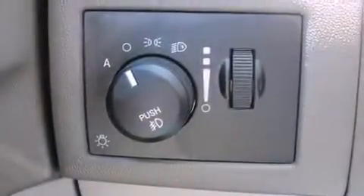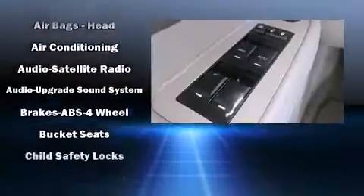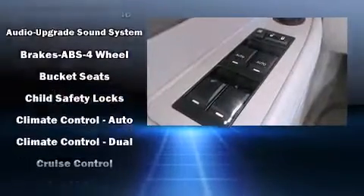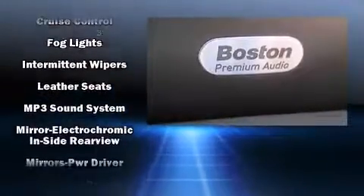Chrysler also prioritized safety and security by including dual front impact airbags, head curtain airbags, traction control, brake assist, ignition disabling, and four-wheel disc brakes with ABS.